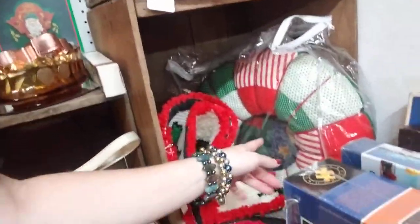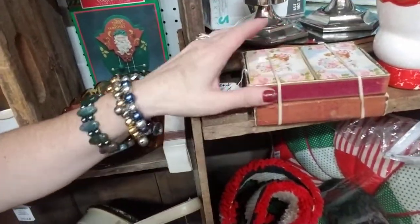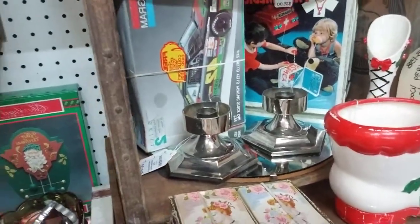These old wreaths here — I remember my mom had one of those. I love these old vintage playing cards, $9 — they're elegant looking. Oh look, the old media box — how cute!